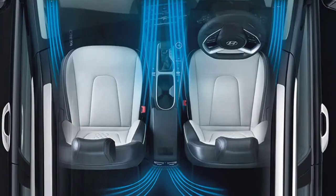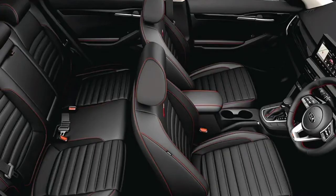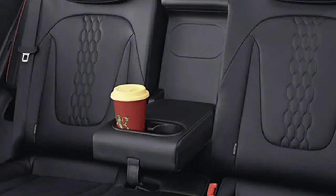The Creta has a clear advantage in rear seat comfort as it has better seat cushioning, better under-thigh support and a good recline angle. The Creta also has a panoramic sunroof which makes the car more airy. While the rear seat of the Seltos is comfortable and spacious, under-thigh support is less and it has a more upright seating position. So in this comparison, the Creta is the better pick.